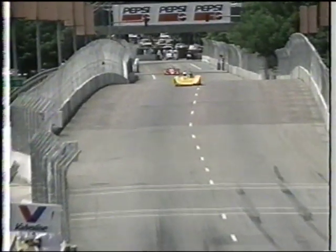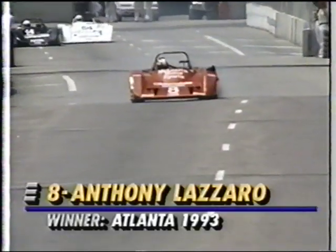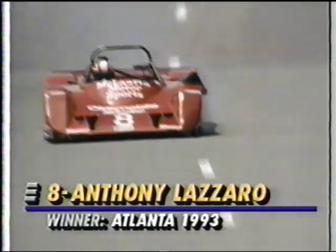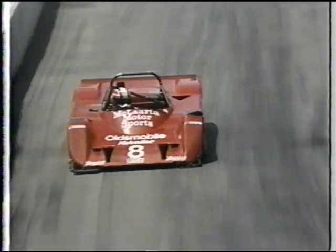Now we're with Anthony Lazaro, who's in the second-place position. We see Bob Thomas there, and then Alan Lewis, a veteran of this series, coming through. Anthony Lazaro's got a problem — look at the front there. You can see that he's obviously clipped the wall, the tire's smoking, and he's probably going to have to pit for that damage.